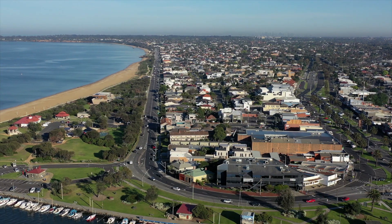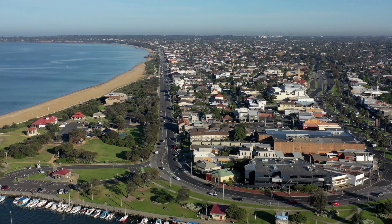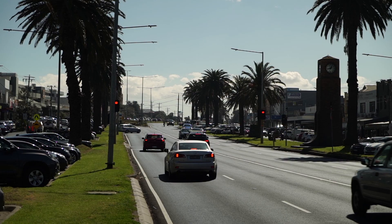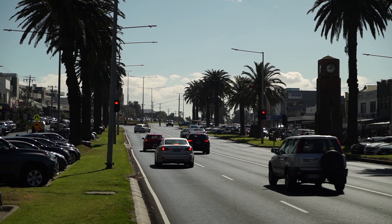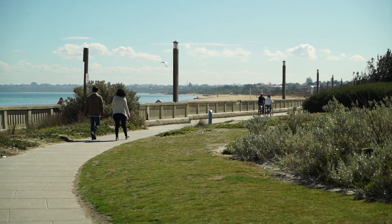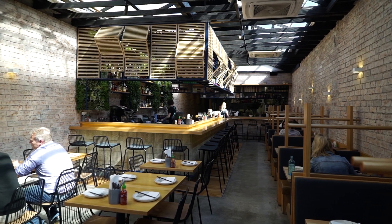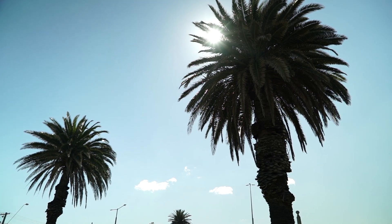Location-wise, folks, we are in the epicenter of Mordialloc. You can walk to the station, schools, shops — absolutely everything you could want. The beach is only about two kilometres away, and Mordialloc Creek is nearby for a walk, then into Mordialloc with its plethora of cafes. This is one property that will tick all your boxes — I look forward to seeing you at my first open for inspection.